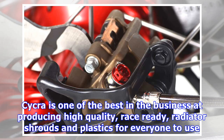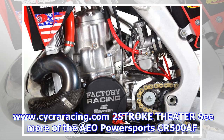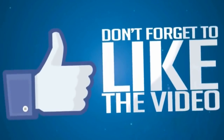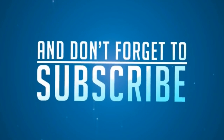Maximize radiator efficiency by using the Cycra Power Flow radiators. They are injection molded for a precise fitment and are equipped with bypass airflow technology to increase cooling effect. Cycra is one of the best in the business at producing high quality, race-ready radiator shrouds and plastics. There is a reason professional race teams use Cycra plastics to make their race bikes look the best in the pits.